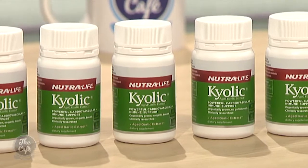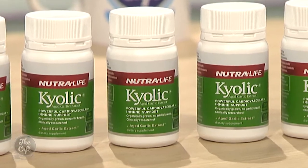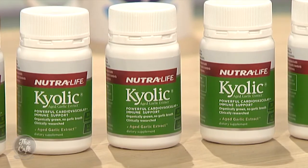The garlic is actually grown organically in the US, then it's picked and sliced and aged in a controlled environment for up to 20 months. 20 months! Yes — so what effect does that actually have on the whole process?